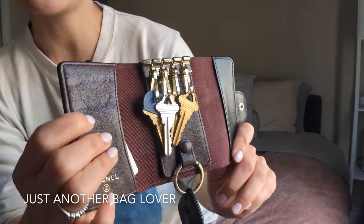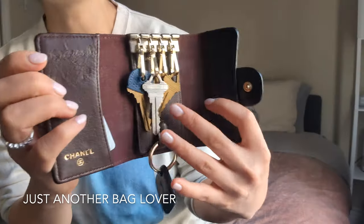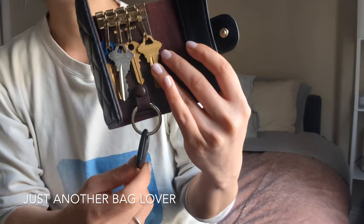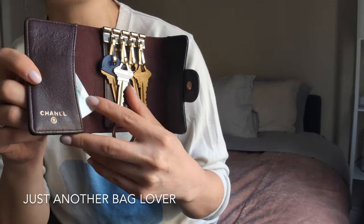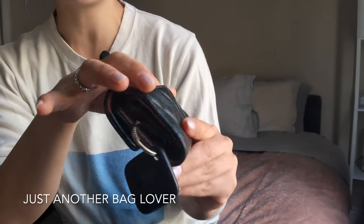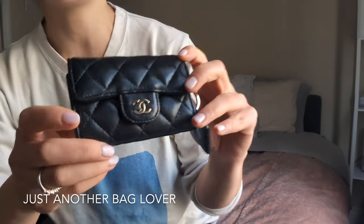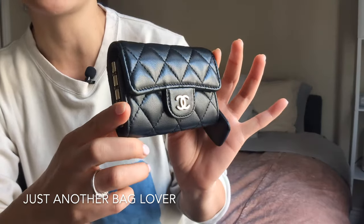There is definitely some wear inside where the keys hit the leather, but I definitely knew that was going to happen — that's pretty inevitable. Here are my keys: I have my four house keys for my apartment and my front door, and then I have a little tile tracker here to make sure I know where this is at all times. I also have a little loyalty card and it does have a back pocket. Sometimes when I'm running out the door and I only want to carry my ID and one credit card, I'll stick it in the back pocket and take my phone and I'm good to go. So here it is again — the Chanel key holder, and this is definitely one of my favorite purchases for 2023.